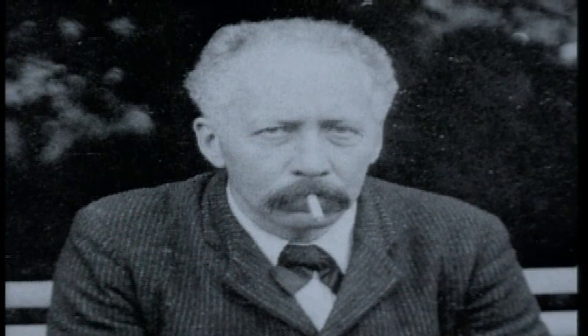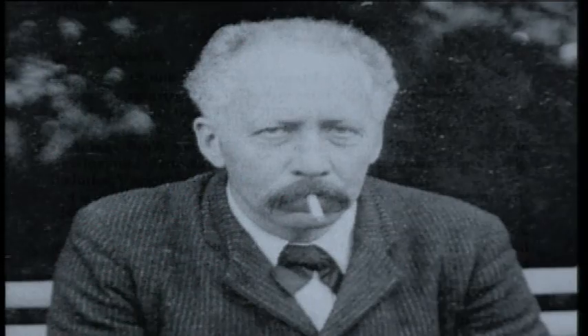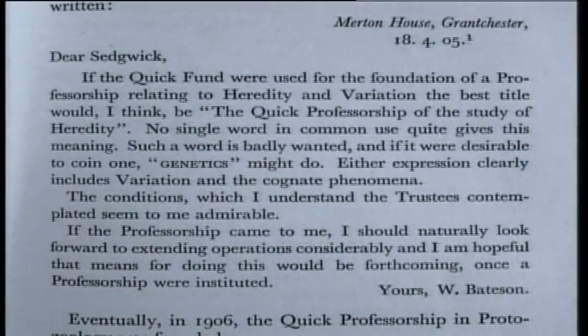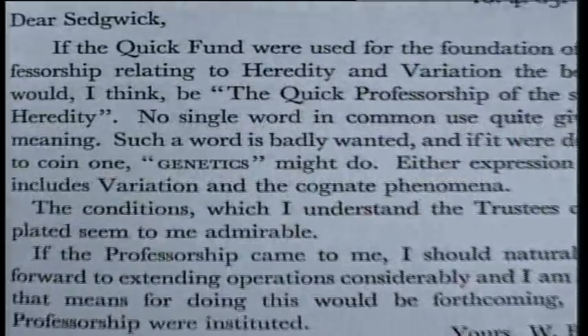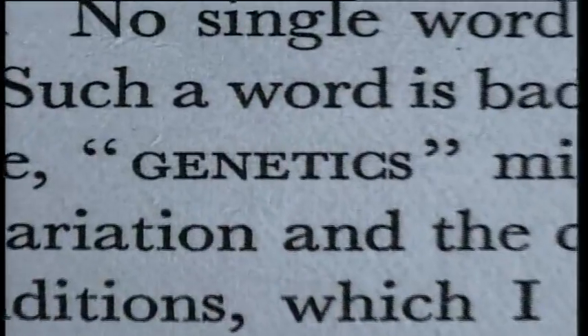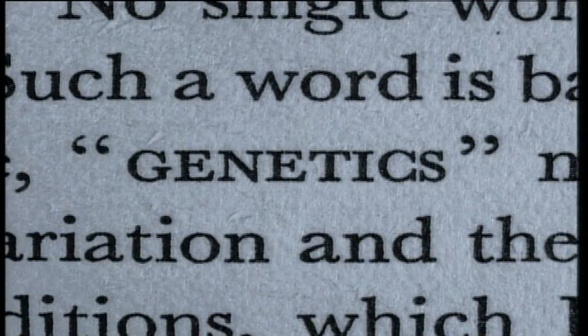Bateson needed names for all these things and indeed for the science itself. As he wrote in 1905, such a word is badly wanted and if it were desirable to coin one, genetics might do. The term stuck, and later the inherited units were called genes.